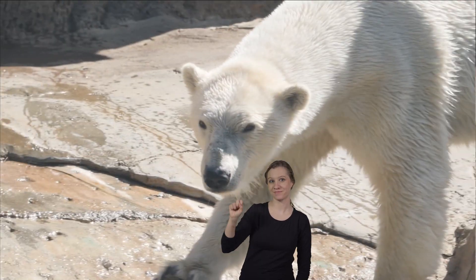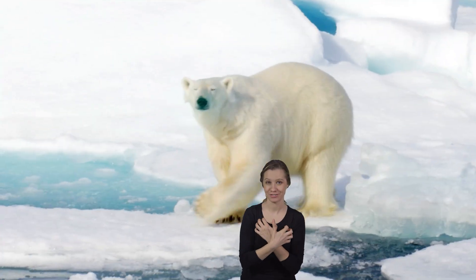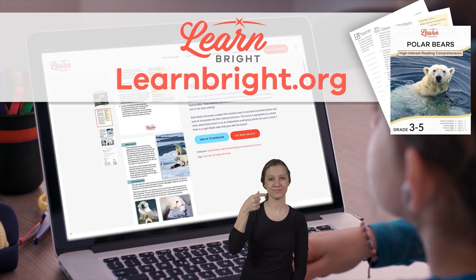Polar bears. Hello there, everybody. Today we are going to learn about polar bears. You can read along with us by downloading the polar bear lesson plan from our website, learnbright.org.